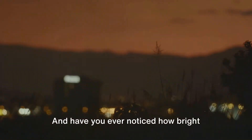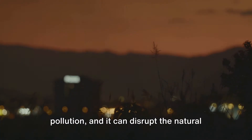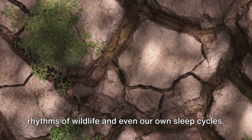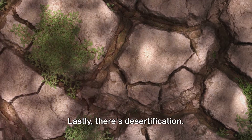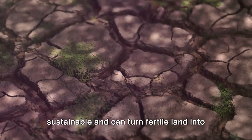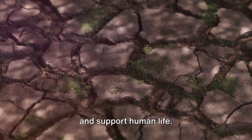Have you ever noticed how bright cities can be at night? That's light pollution, and it can disrupt the natural rhythms of wildlife and even our own sleep cycles. Lastly, there's desertification — some agricultural practices aren't sustainable and can turn fertile land into deserts over time, making it even harder to grow crops and support human life.